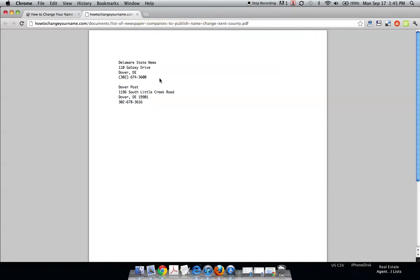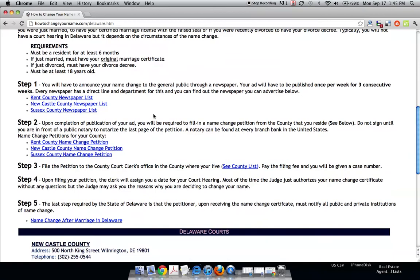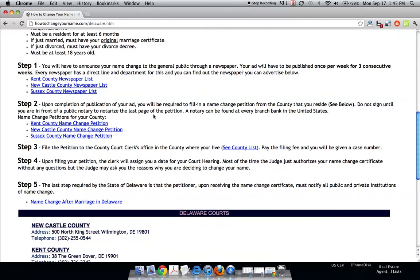Just give these newspapers a call and they'll direct you to exactly where you need to go. It all depends on who charges more or who's the easiest to deal with, but it doesn't matter which newspaper you go with. After you've published it for three consecutive weeks, you're now going to be able to apply for your name change.